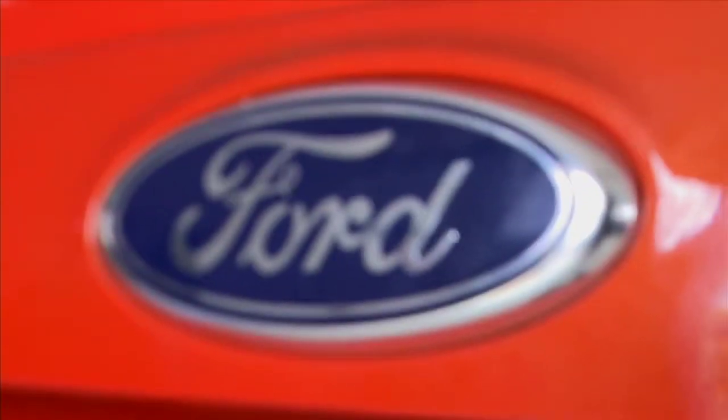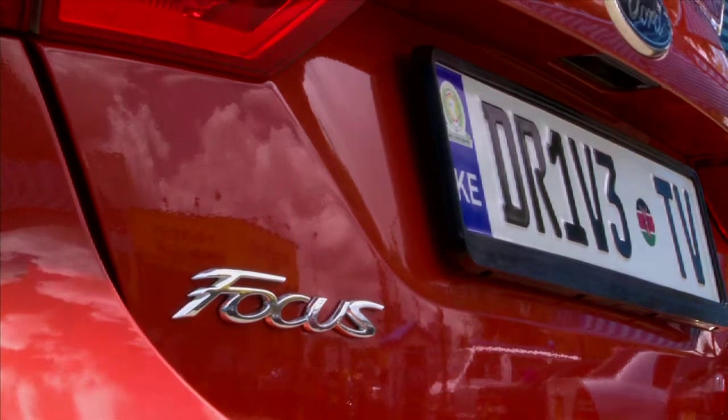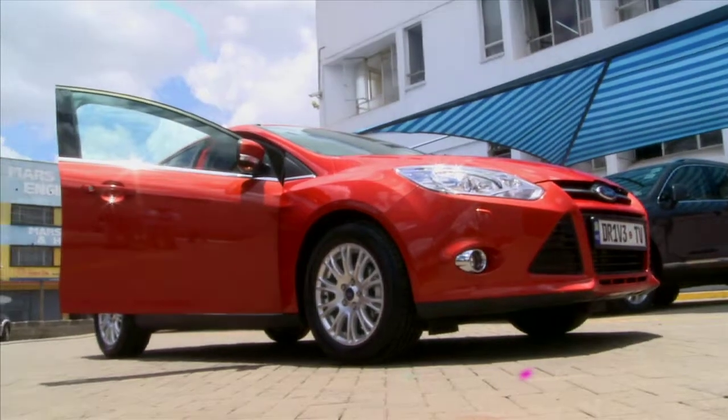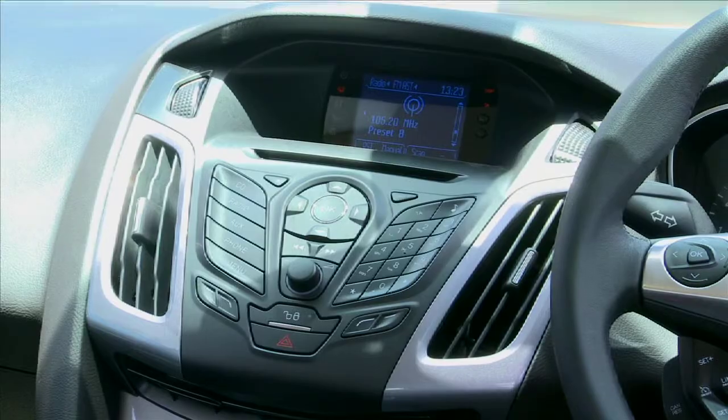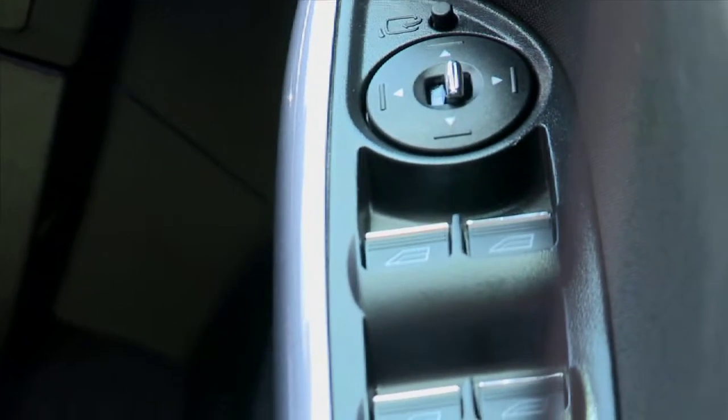In this episode of Drive TV, we pay homage to the Ford — the world's first mass-produced car created by Henry Ford in 1903. Let's just say it has come a long way from the wagon. So let's have a look at the Ford Focus 2013. We had a chance to test drive the 2012 edition earlier on in the program, but there are some key differences to this 2013 edition, and I love them. It's got fog lights in the front, rear bumper sensors in the back, and alloy rims that give you that real sturdy feeling on the road.